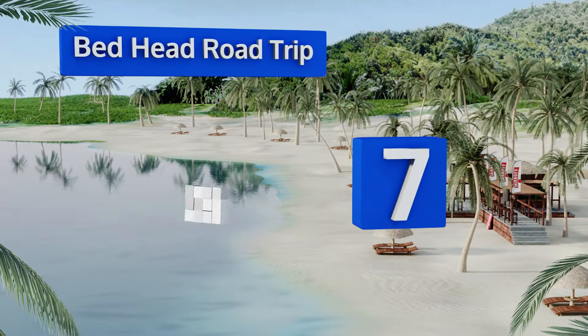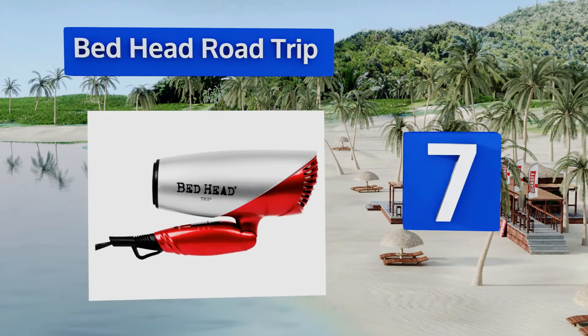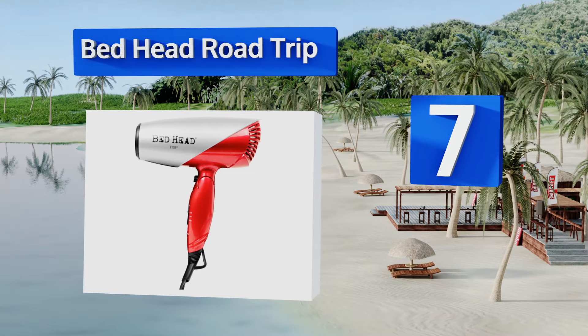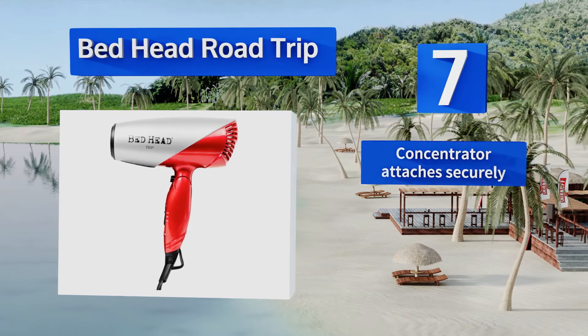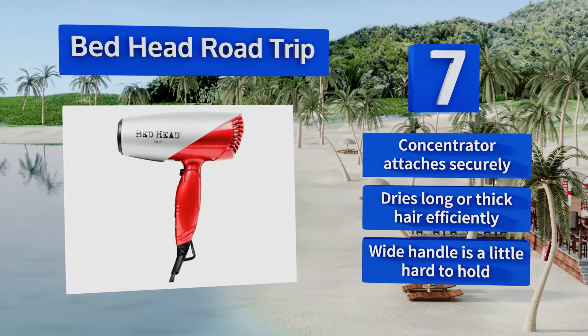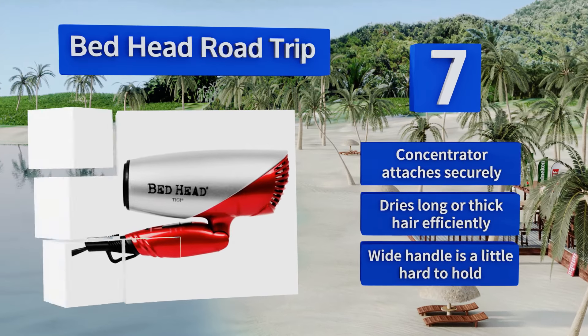At number seven, the Bed Head Road Trip is a small but mighty device that can keep up with your jet-setter lifestyle. It boasts tourmaline and ceramic technology, a cold shot button, and a cord that swivels to prevent tangling as you perfect your hairdo. The concentrator attaches securely and it dries long or thick hair efficiently, but its wide handle is a little hard to hold.